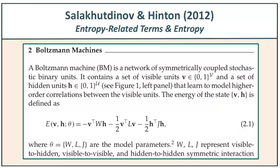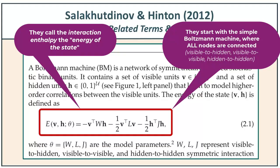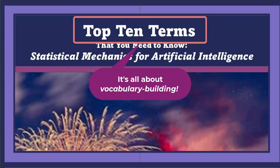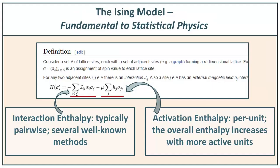Let's take a quick look at a couple of terms from the Salakhutdinov and Hinton 2012 paper. Our goal is not to work through detailed math — that's a different discussion. We're just going to identify key terms, because the whole point of the course, Top 10 Terms in Statistical Mechanics, is to provide sufficient working vocabulary so that when we come across these terms reading the paper, we can identify them and know where they come from.